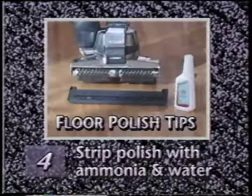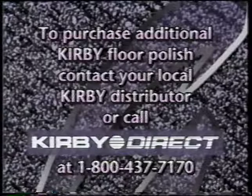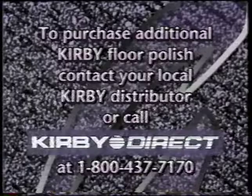To purchase more Kirby floor polish, contact your local Kirby distributor, or if distance or convenience is a factor, call Kirby Direct toll-free at 1-800-437-7170.